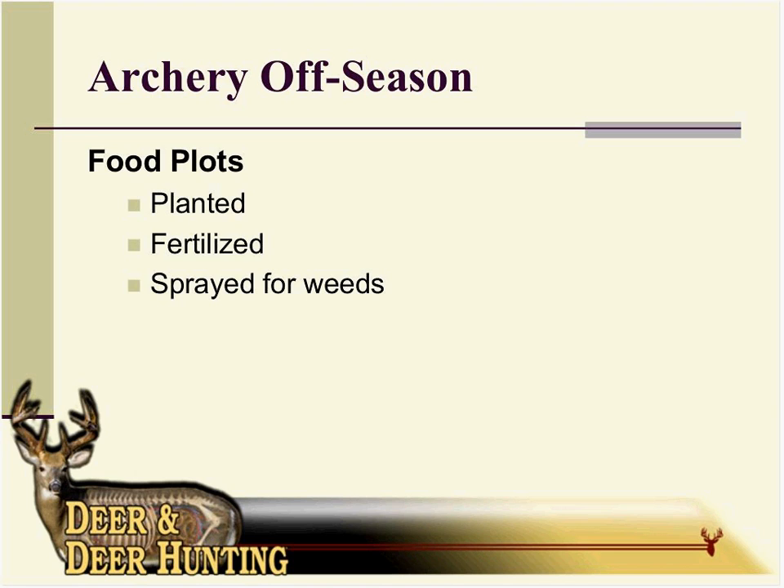For food plots, I'm really in an agricultural area and I have a lot of cash croppers around me. I'm monitoring what those guys are planting. If they're planting soybeans around the property in one area, I'm probably also going to try to plant an early season food plot. I want to catch those deer as they're going to that bean plot to feed — I want them to stop in my food plot on the way there. If it's corn, I'm going to focus on late season food plots, more of the brassicas and the greens.